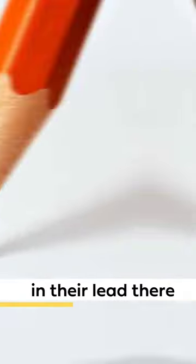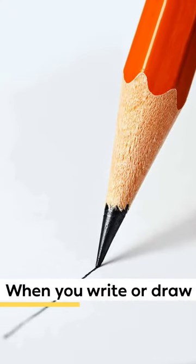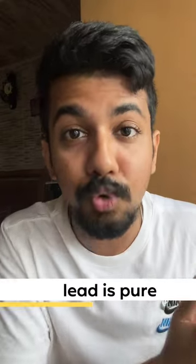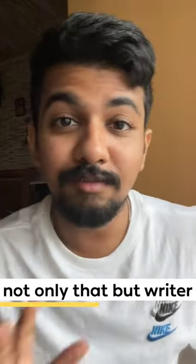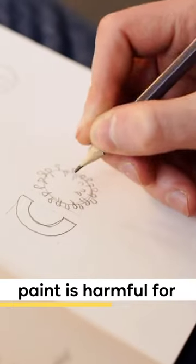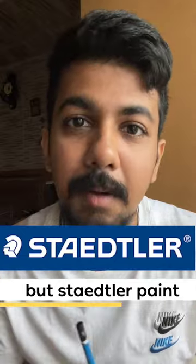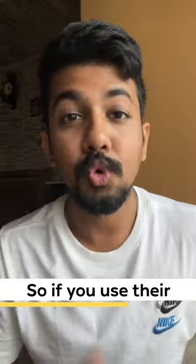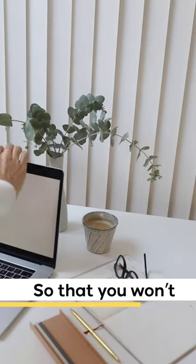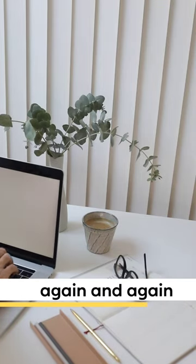The reason is that normal pencils are filled with lead, so when you write or draw, sometimes the pencil breaks. But Stedler's pencil is pure — that's why it doesn't break. Also, the paint on normal pencils is bad for your health, but Stedler's paint does not harm your health. And once you use it for your work, you don't have to sharpen it every time.